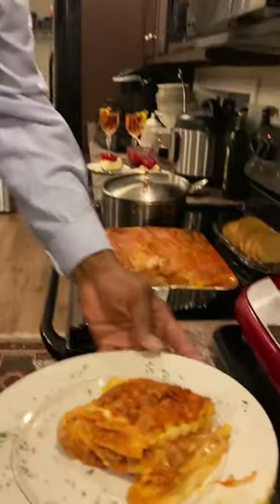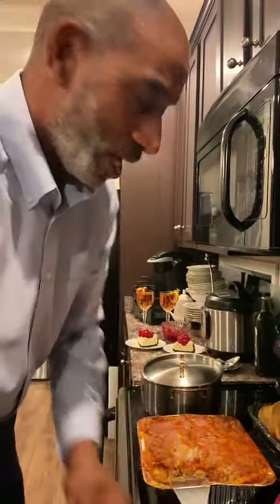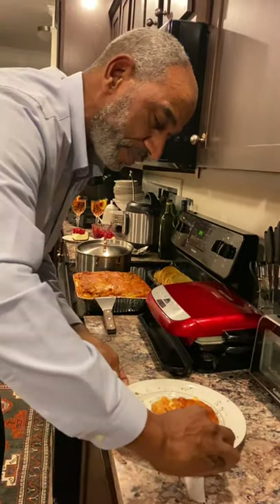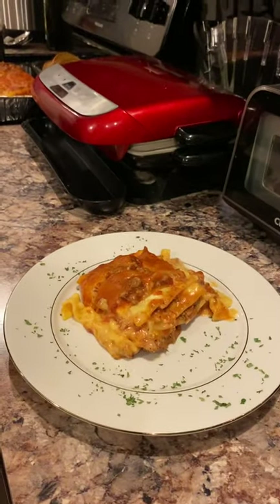That looks good, my goodness. That looks good. Now, I want my dish to always look wonderful, so you always got to clean the side off. Look at that. That's homemade lasagna, right here in Tony's Kitchen.